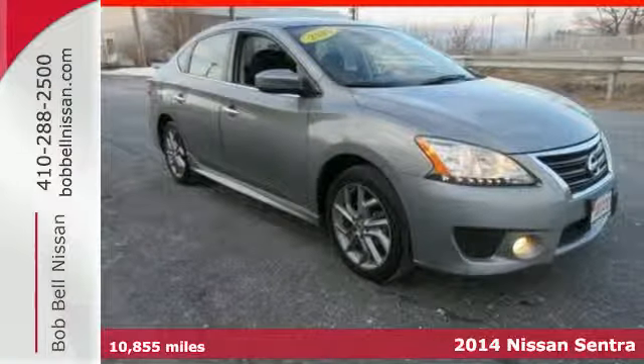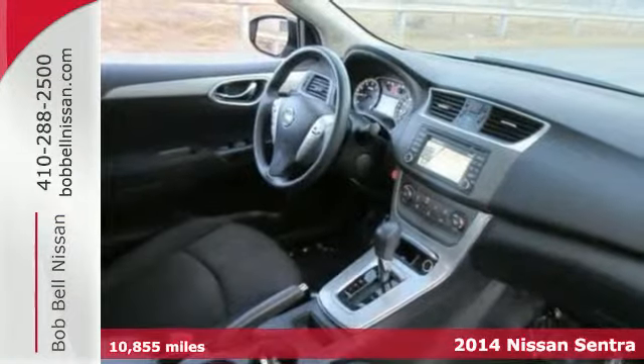It's a 2014 Nissan Sentra. This family-friendly Nissan speaks for itself.